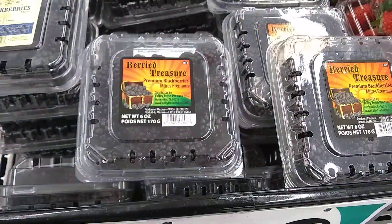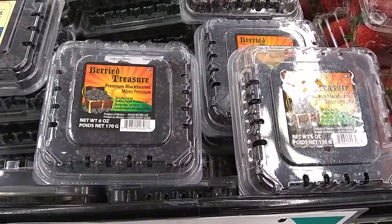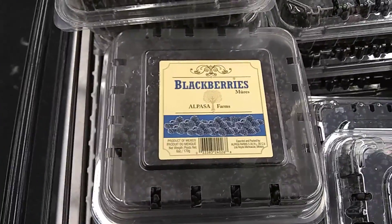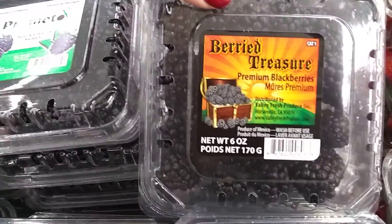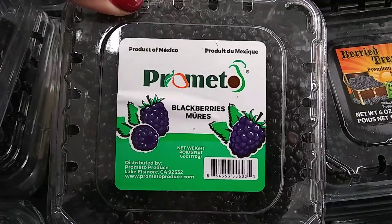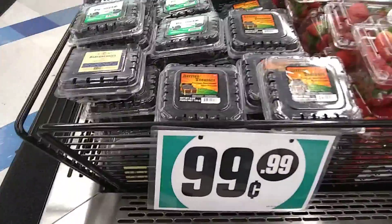Believe it or not, for 99 cents they do have premium blackberries. And then they have this different style of blackberries — I wonder what the difference is. That's a product of Mexico. Six ounces. And this one is also six ounces and is from California. That is some awesome deals, because sometimes they try and sell this for like $1.99.